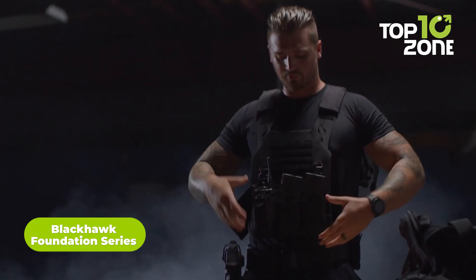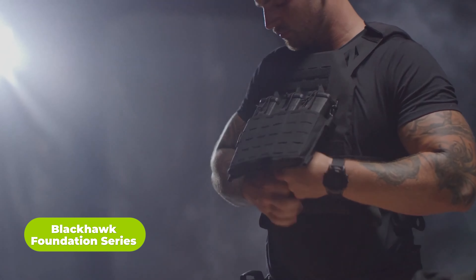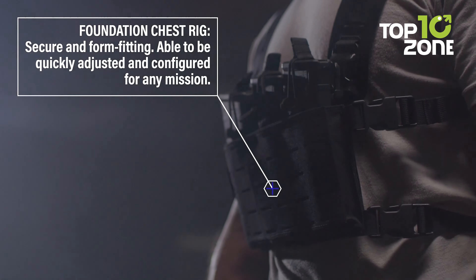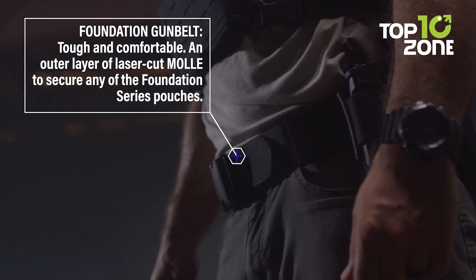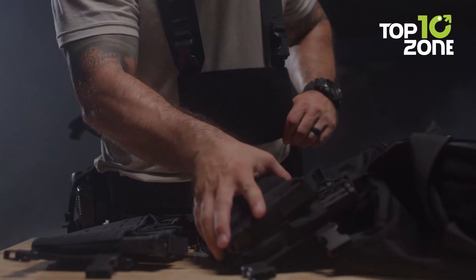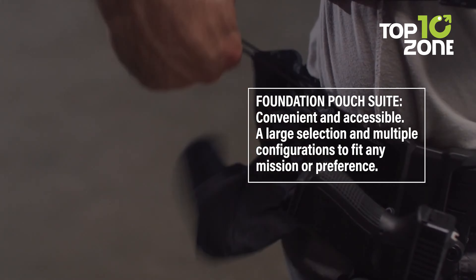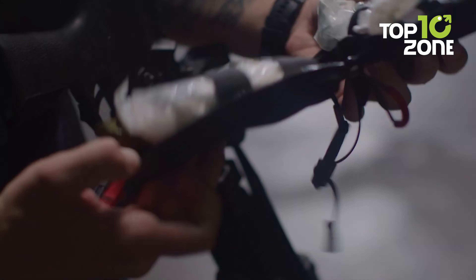The Foundation Series MOLLE Belt by Blackhawk is a gear essential that goes beyond merely holding your pants in place. Unlike a typical belt, this one boasts a double-layer construction using 1,500 denier laminate nylon, resulting in enhanced tensile strength and superior holding capability. The belt also comes equipped with a laser-cut MOLLE interface, ensuring a more convenient and efficient way to mount your gear items. It's not just a belt — it's a reliable companion for seamless gear management.